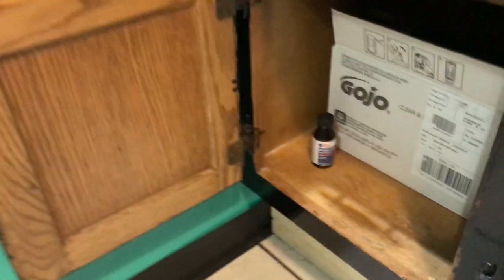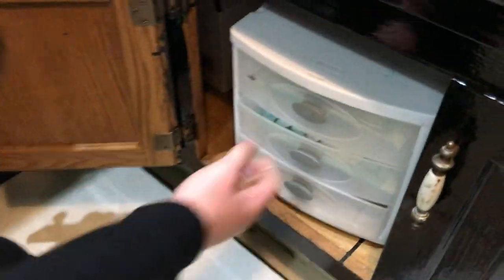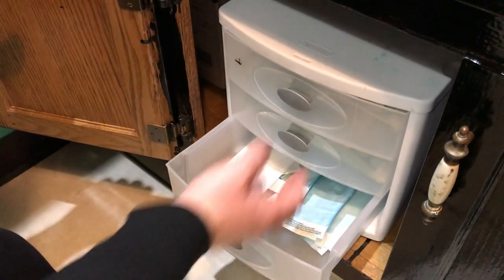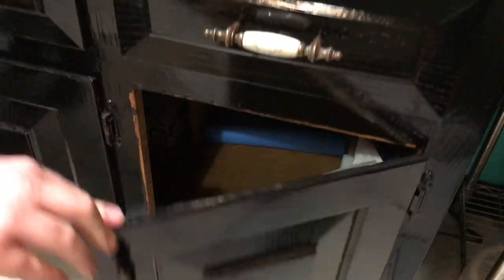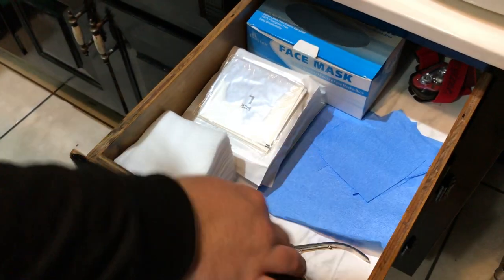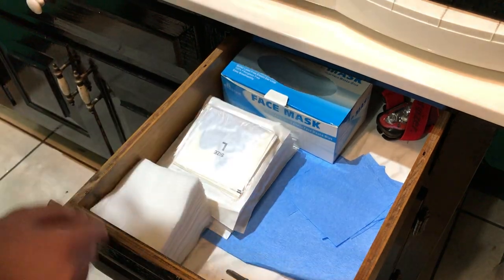Down here it's mostly just refills for the hand-washing stuff. We do have some tools that don't really see much use — when we do, we just kind of toss those. Mouthwash. More storage down here: gauze, op-marks, CSR wrap.